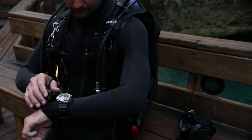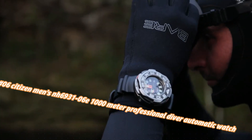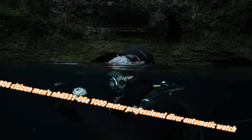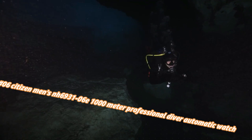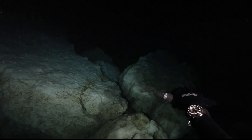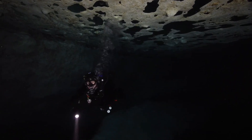Number 6: Citizen Men's NH6931-06E 1000 Meter Professional Diver Automatic Watch. Today's price in US dollars is $897, but this will vary with time. Citizen Promaster Professional Diver type, men's strap, black dial, luminous hands and markers, power reserve indicator. Case size: 53mm.